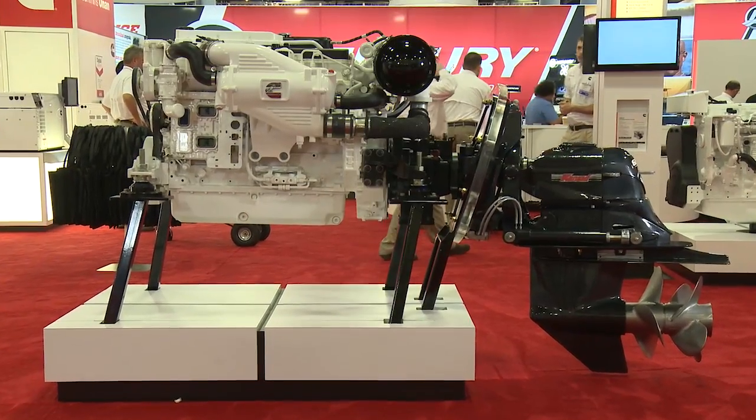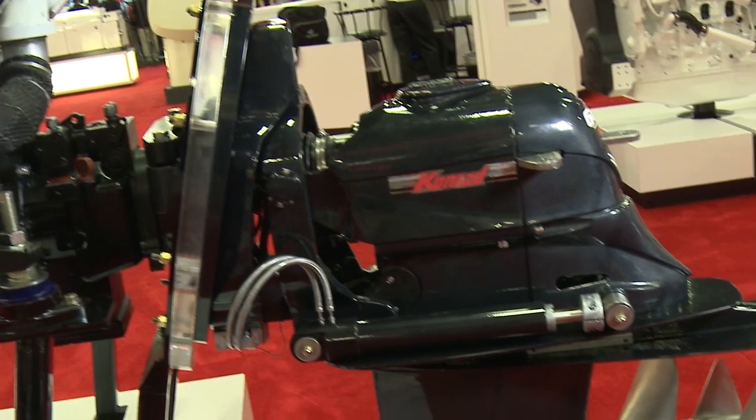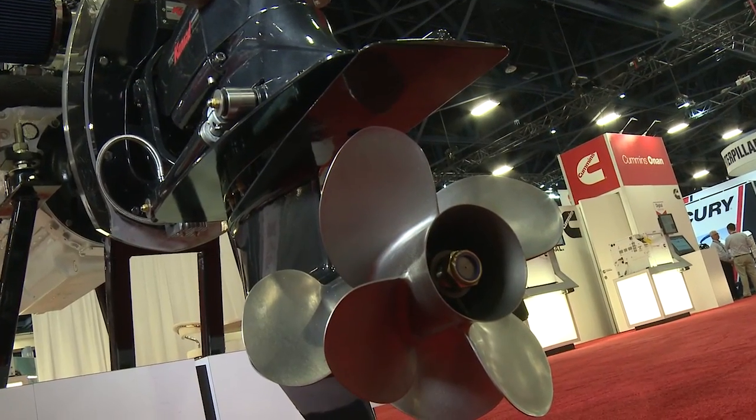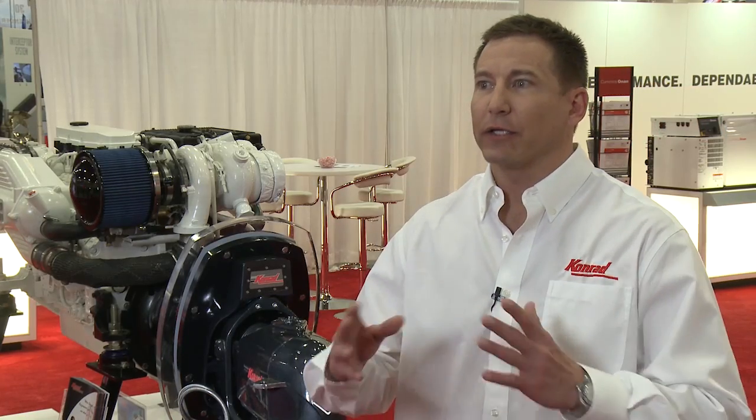The package consists of the Cummins QSB 6.7 liter engine coupled to one of our three 600 series stern drives. We have two dual propeller options and one single propeller option. The package range is from 230 to 425 horsepower right now.